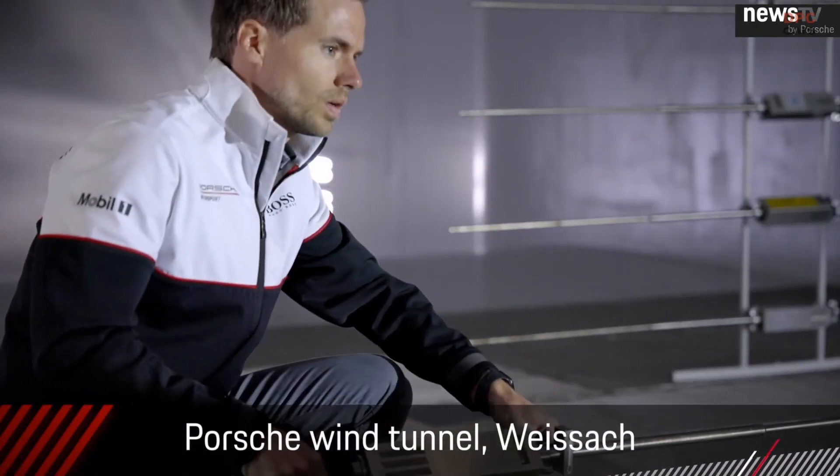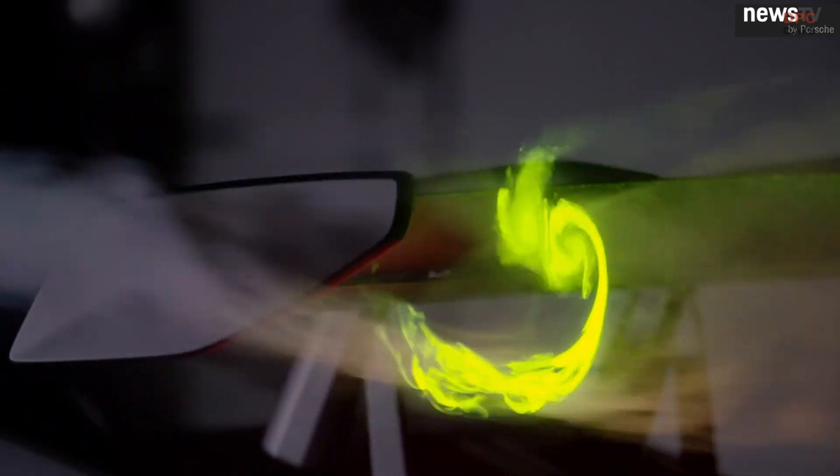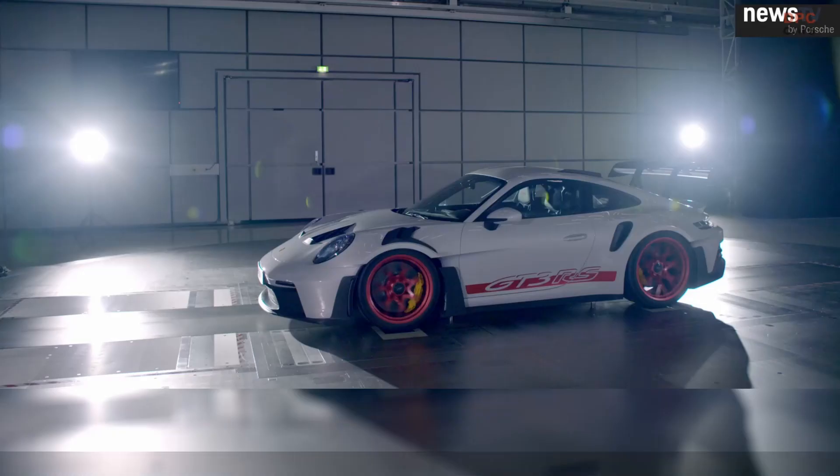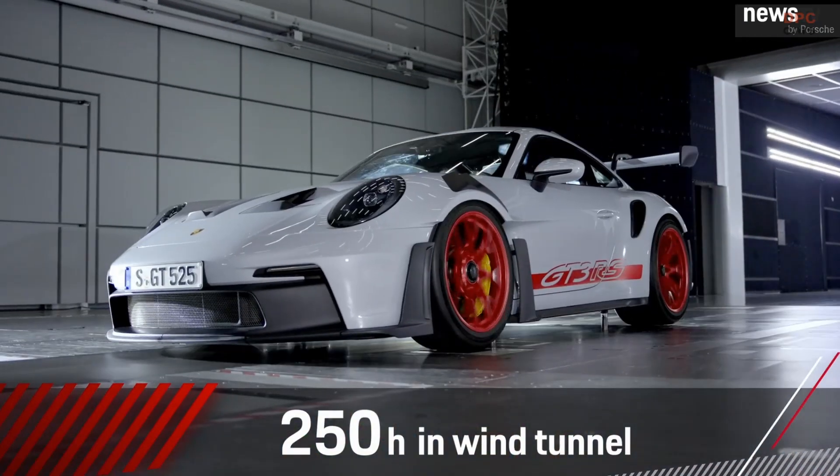The new GT3RS takes road car aerodynamics into a completely new sphere. We've never put so much effort in the development of a GT sports car. With over 1,500 simulations and more than 250 hours in the wind tunnel, we've been able to achieve a new level of performance.